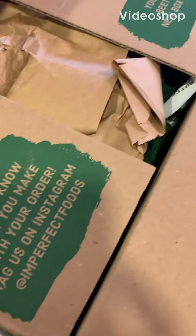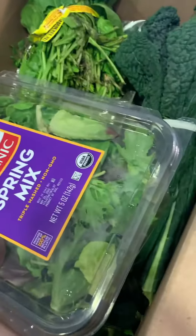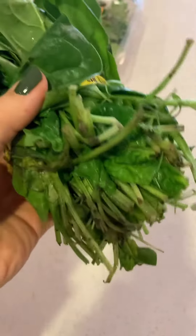I got my Imperfect Foods box. These items are imperfect in color and size, but nothing wrong with them in terms of consuming them — they just don't sell in grocery stores because they're not as pretty. This box is about 29-30 bucks. Look at that spinach with the dirt still on it, right out of the ground. That is so fresh, I love it.